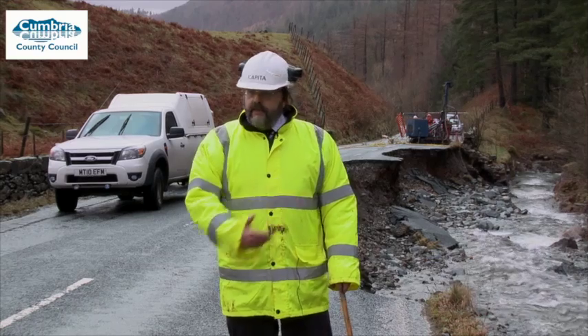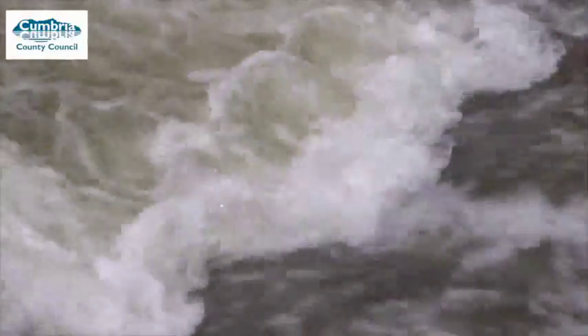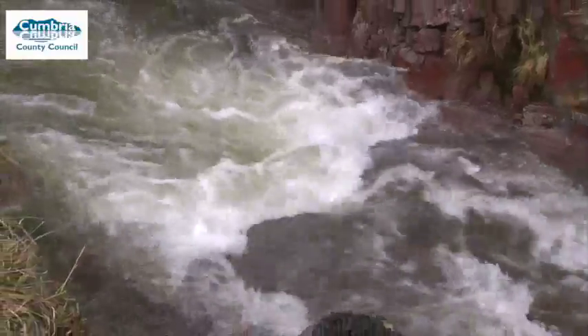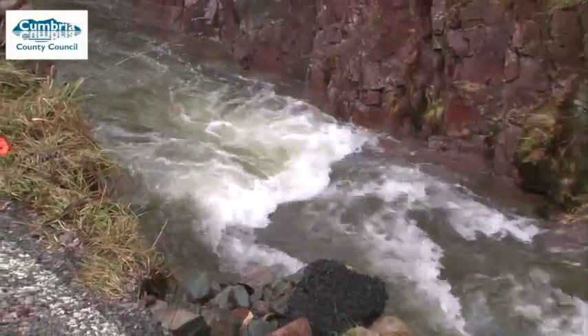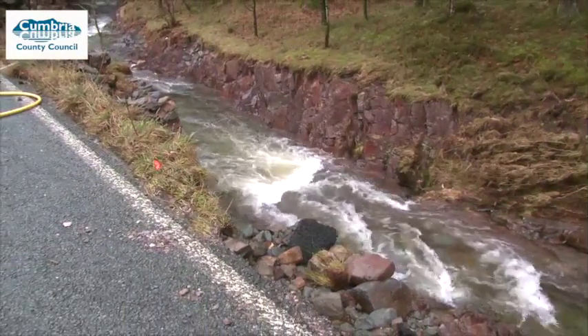As you can see behind me, the force of the water took away a concrete and stone retaining wall that was there before, and destroyed it completely in a matter of hours. Gabions — being a wire basket full of stones — would not withstand the kind of force that we would expect this river to carry in a significant flood event.